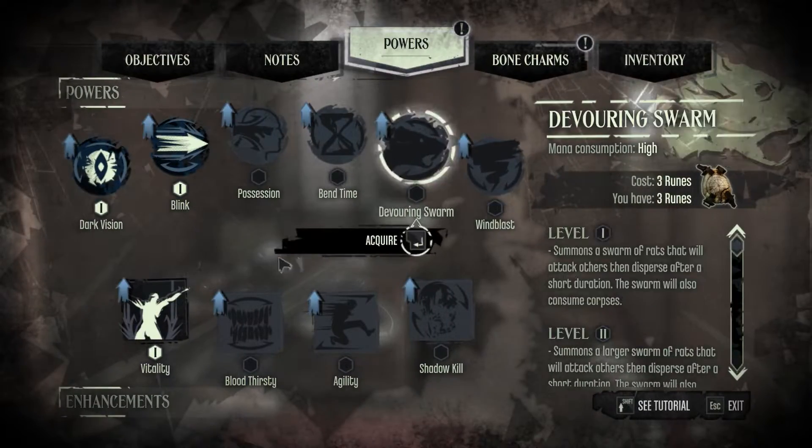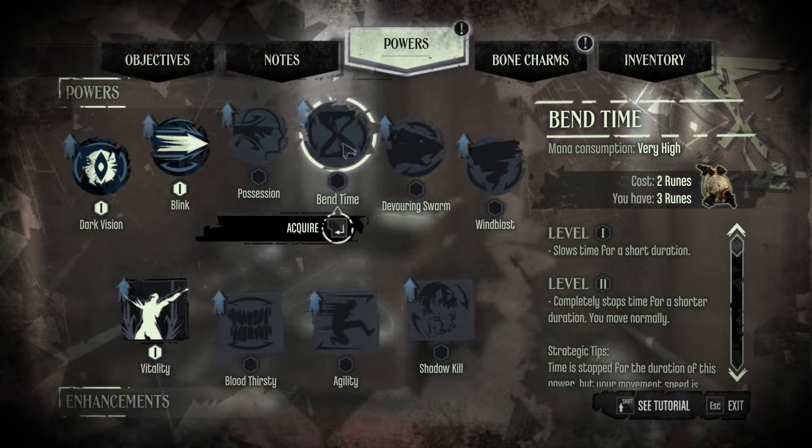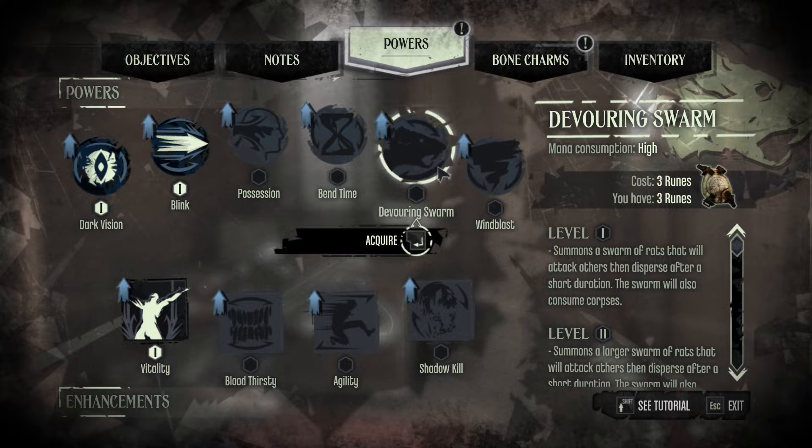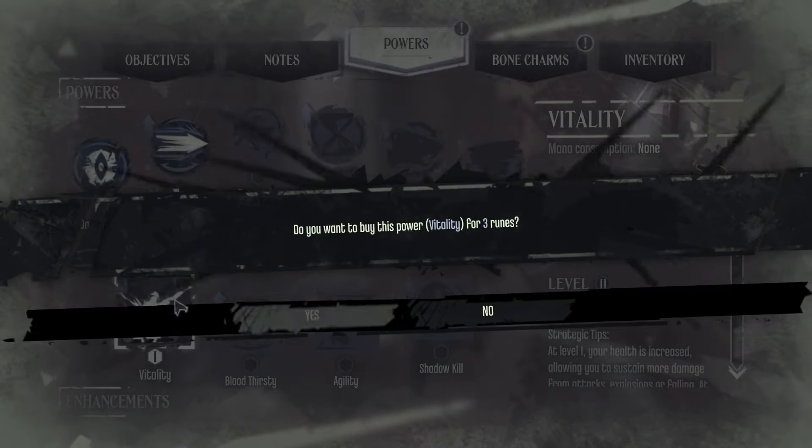We're gonna get something. Gonna look. Health increase. We're gonna do that one.